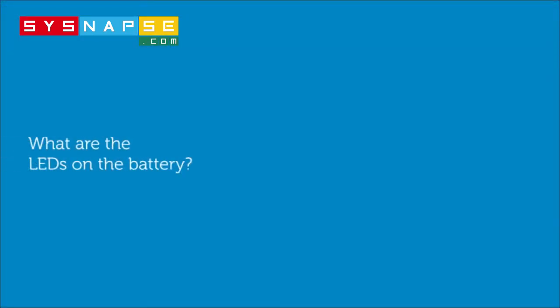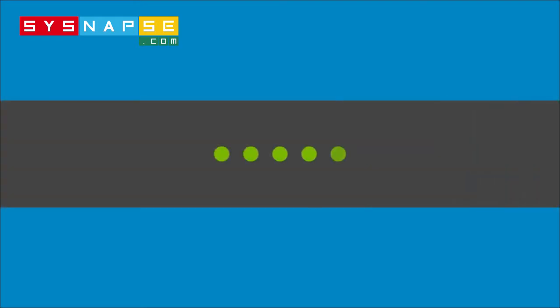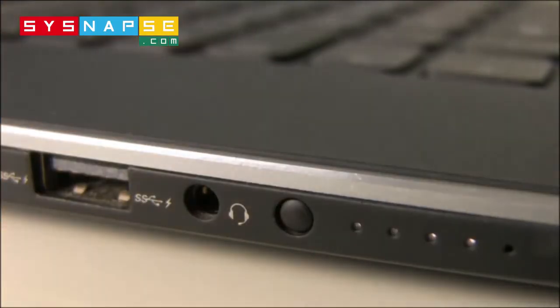What are the LEDs on my battery? Some laptops have LED indicators which show the remaining battery life. Just press this button. Each illuminated light represents approximately 20% of the load.